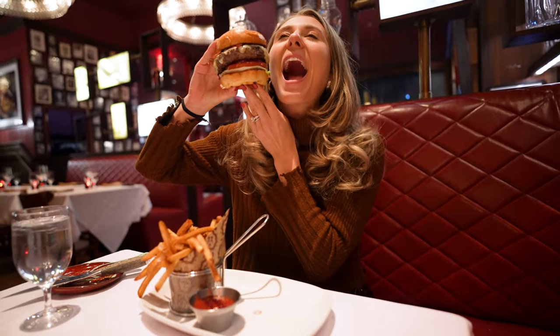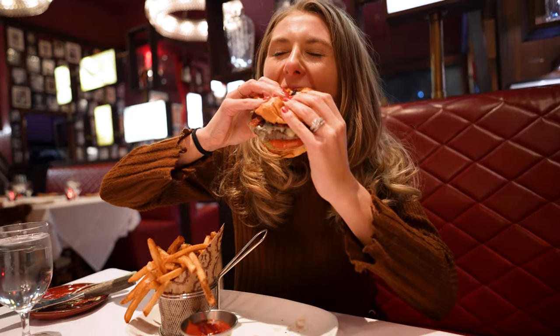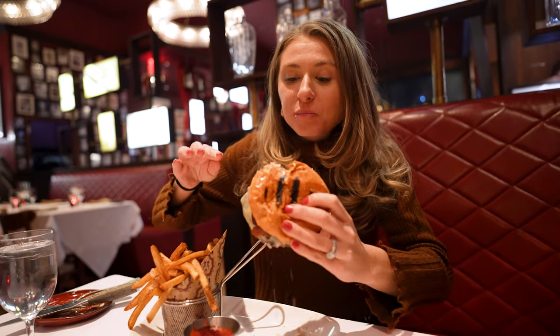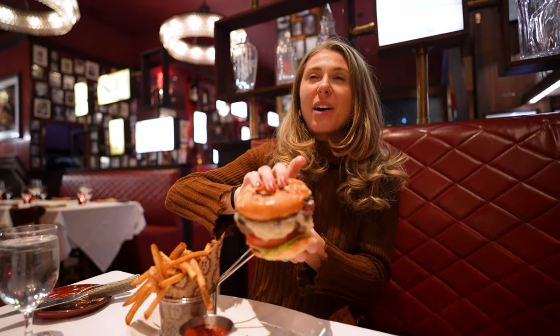Wow. You can see it's a nice medium-rare color. That was incredible. The meat tastes so rich.